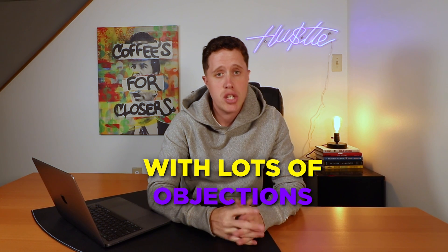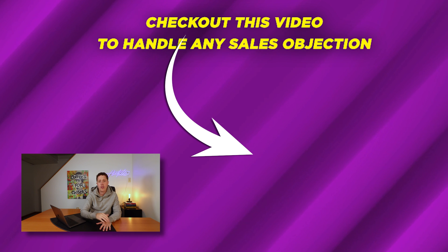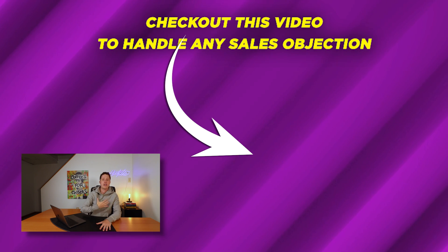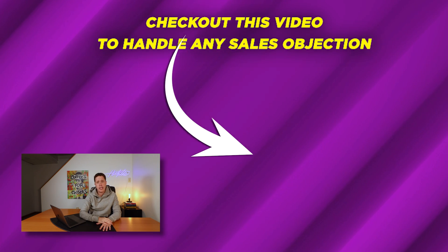Now, on your demos, you are going to be hit with lots of objections. Check out this video — it's step-by-step on how to better understand, handle, and overcome any sales objection that is thrown at you, to give you the opportunity to move that conversation forward and close that deal.